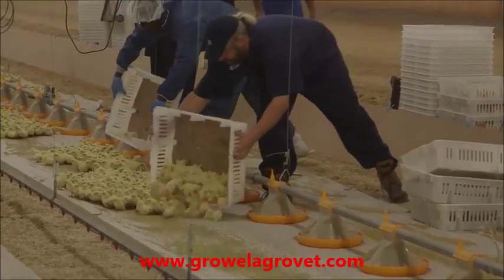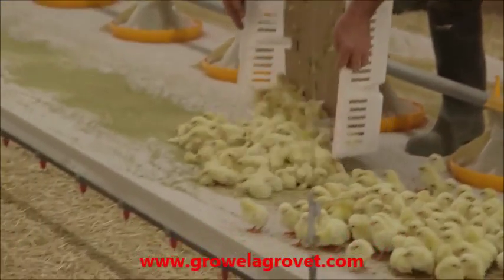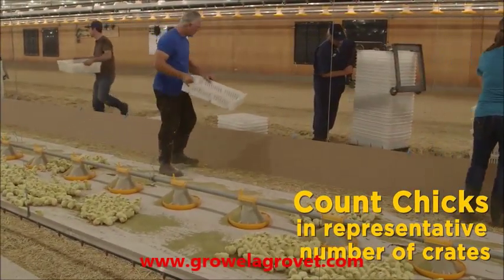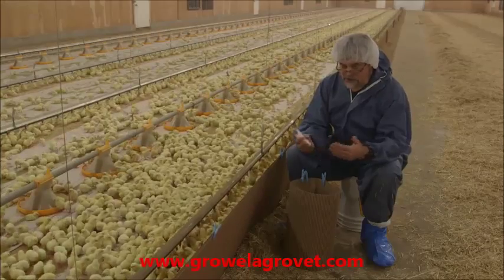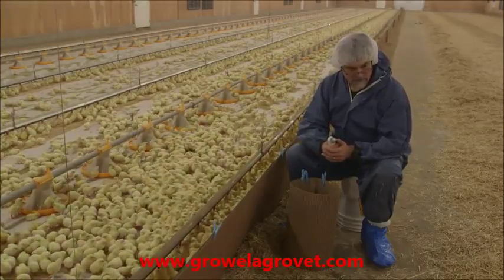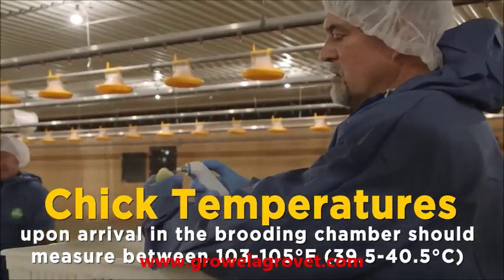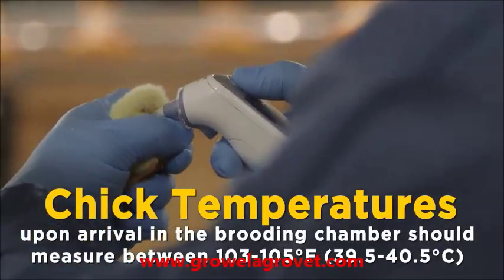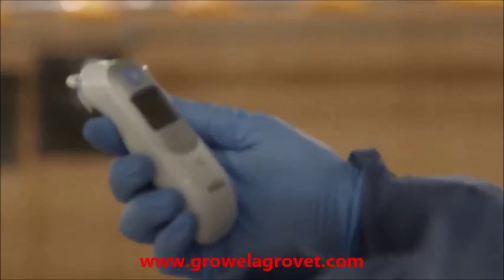The key is to get the birds placed on the floor and into the brooding chamber as quickly as possible. We handle them with tender loving care. When the chicks come off the truck, take a box, take a few chicks, and take their chick temperature. The temps we like to see are 103 to 105 degrees. I open the vent a little bit, put the thermometer at the skin, press until the light goes green, and check the temp — 103.3 degrees.